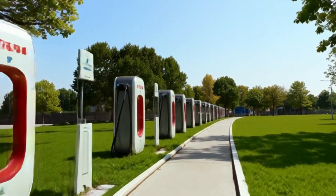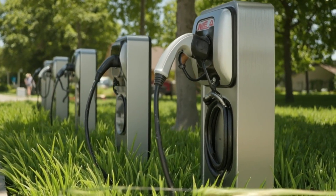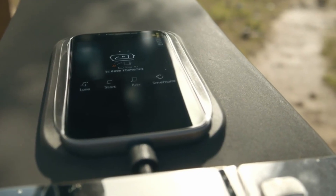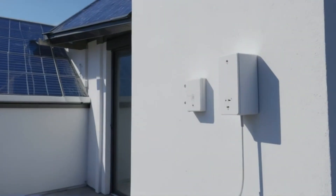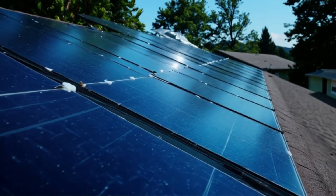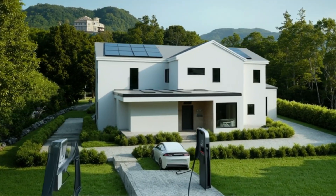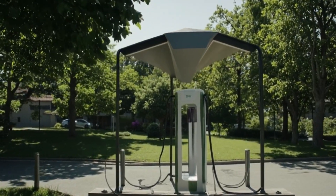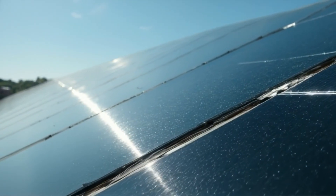Charging a Tesla is as easy as plugging in your phone. At home, simply connect it overnight, and by morning you're ready to go with a full battery. Need a quicker boost on the road? Tesla's Supercharger network delivers up to hundreds of kilometers of range in just minutes, making long-distance travel effortless. But it's not just about convenience — it's about impact. Tesla vehicles produce zero tailpipe emissions, helping reduce air pollution and our reliance on fossil fuels. With more charging stations powered by renewable energy like solar and wind, each drive moves us closer to a cleaner, more sustainable future.